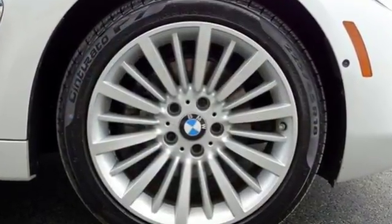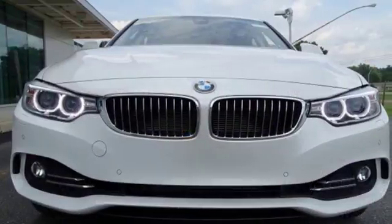This BMW has the looks and moves of an elite Olympian. Try it out for yourself.